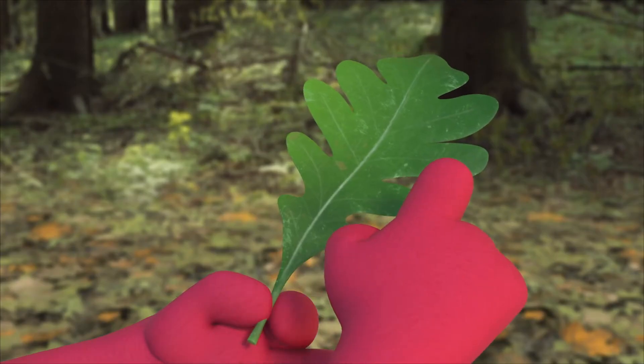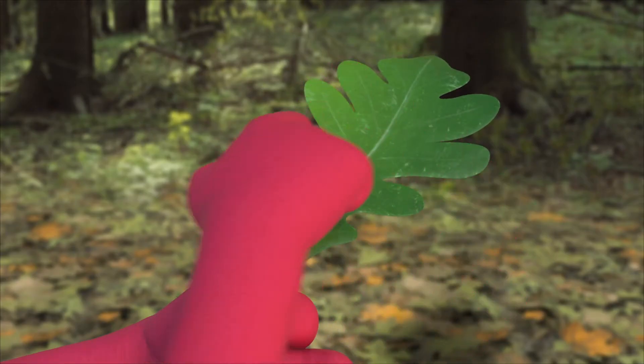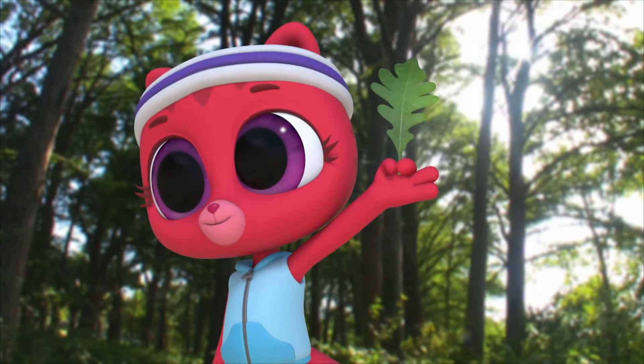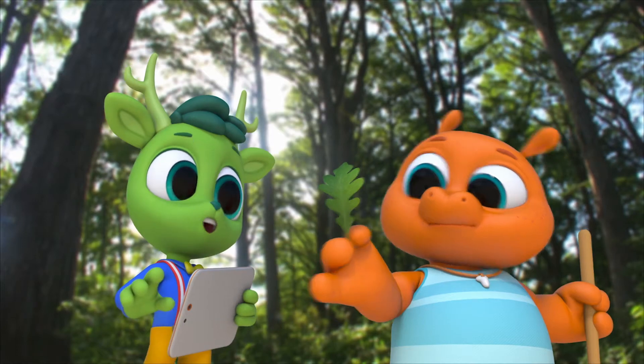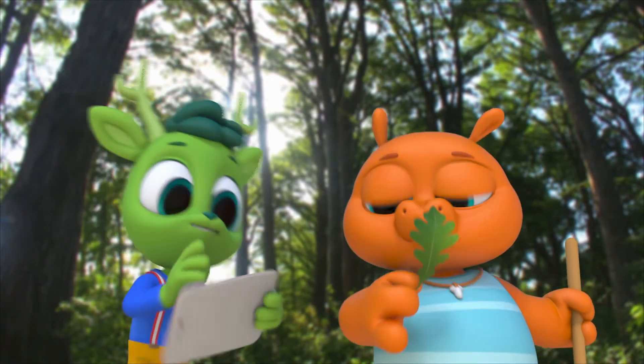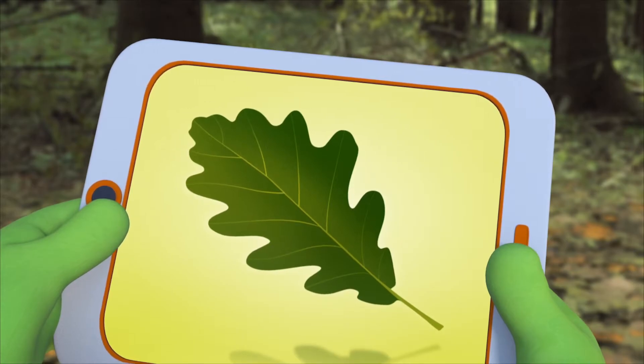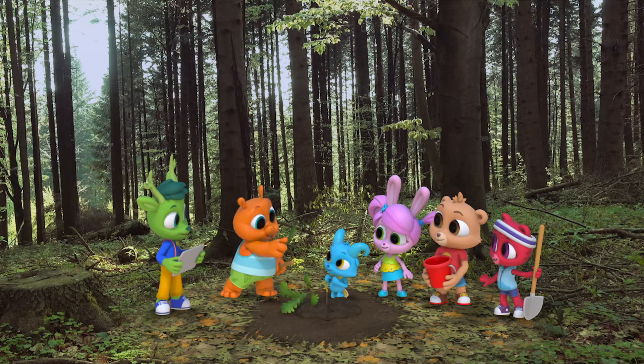One, two, three, four, five, six, seven — there are eight tips on each leaf, and there's a line down the middle that ends in a stem. I think I found it! It looks like it's an oak leaf, so we're looking for an oak tree.